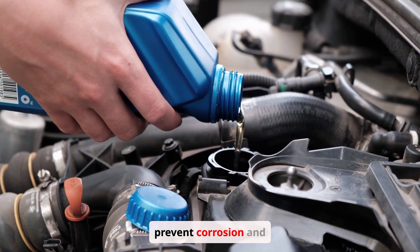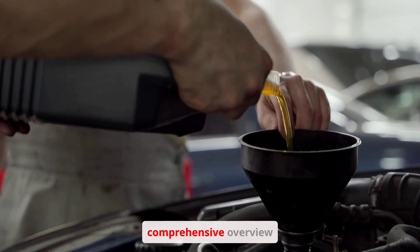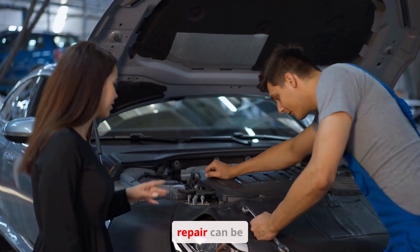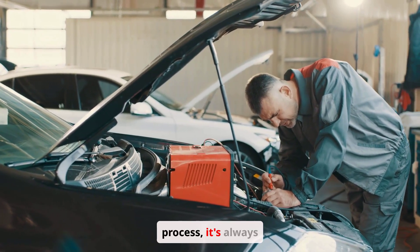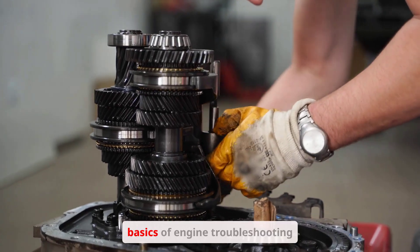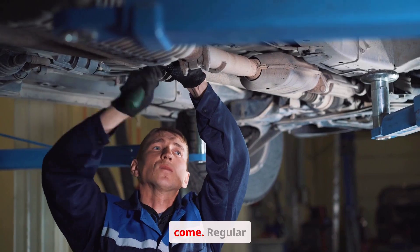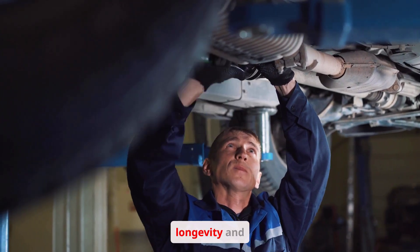Coolant flushes prevent corrosion and maintain the cooling system's efficiency. While this guide provides a comprehensive overview of common engine problems and fixes, engine diagnostics and repair can be complex. If you're unsure about any aspect of the process, it's always best to consult a qualified mechanic. Regular maintenance and prompt attention to any warning signs are key to ensuring engine longevity and performance.